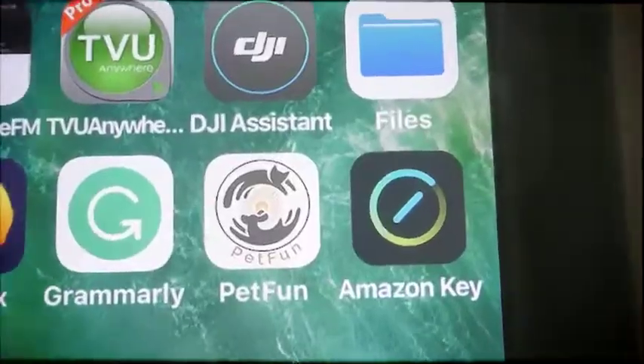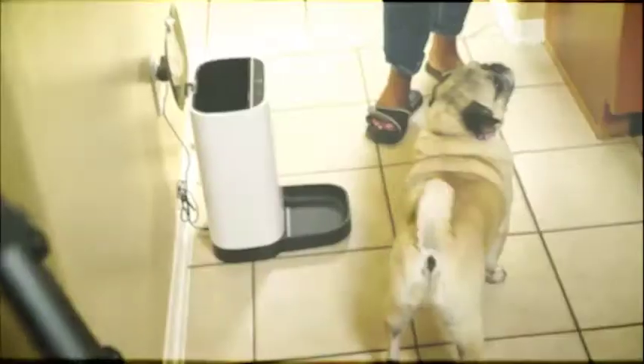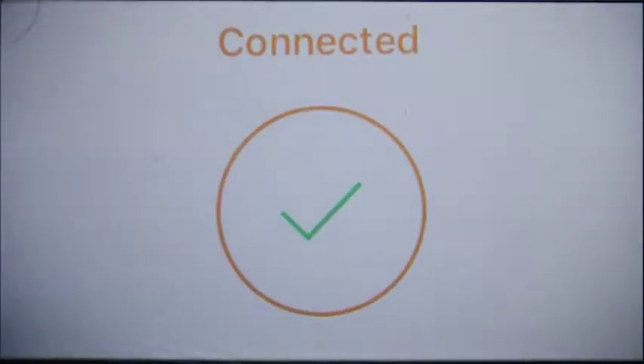He's our seven-year-old pug who likes to eat. Rila's curious about our online purchase, so we set it up, download the app called Pet Fun, but can't get the feeder paired with the phone with the Wi-Fi. Poor fella, still waiting as we finally get the smart device connected.